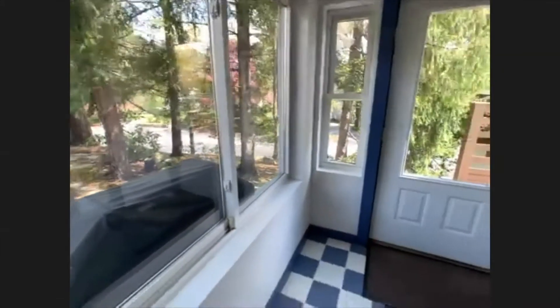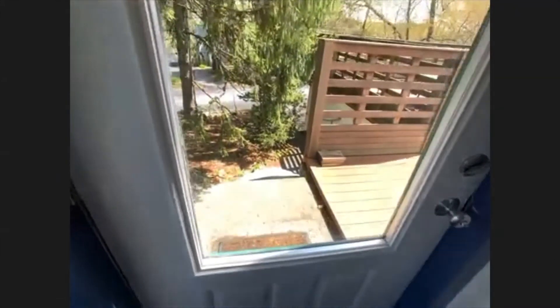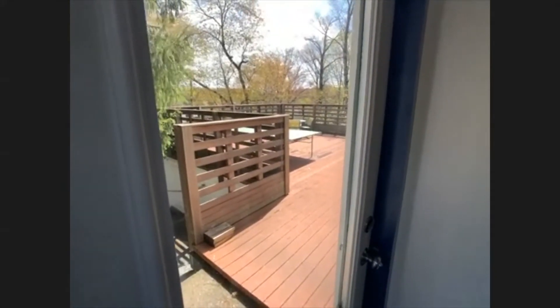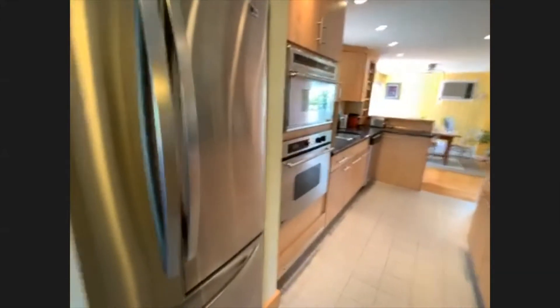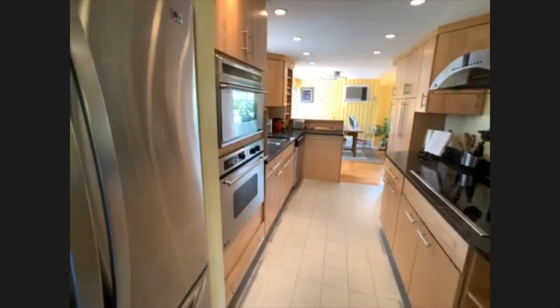This also gives you access to the stairs, which will take you down to the garage and where all the utilities are, and also to the deck. I think I'm going to go through the dining room to get to that one. Let's have a look at the kitchen first of all — modern kitchen, modern design, stainless steel, granite, with that kind of modern look.